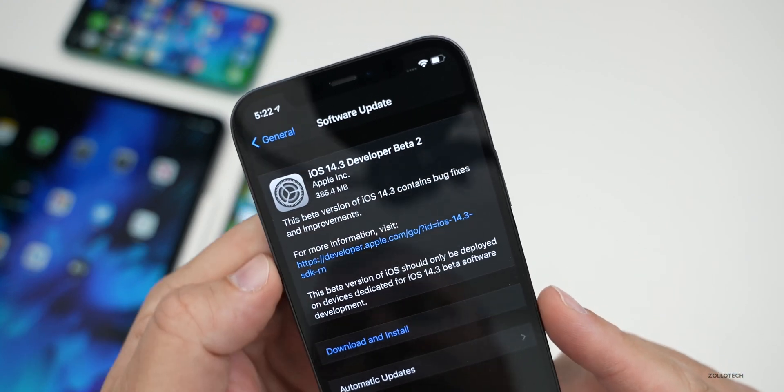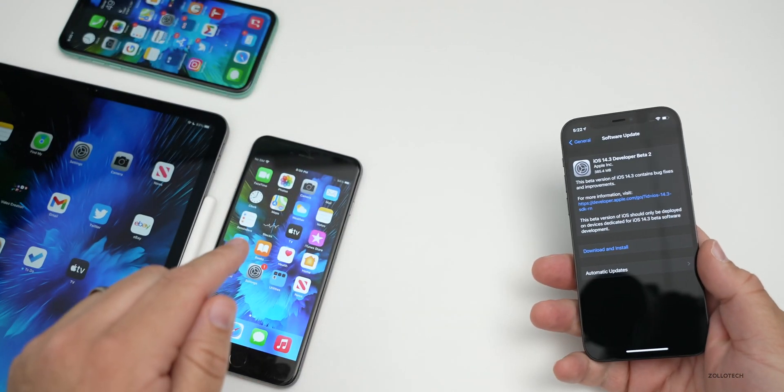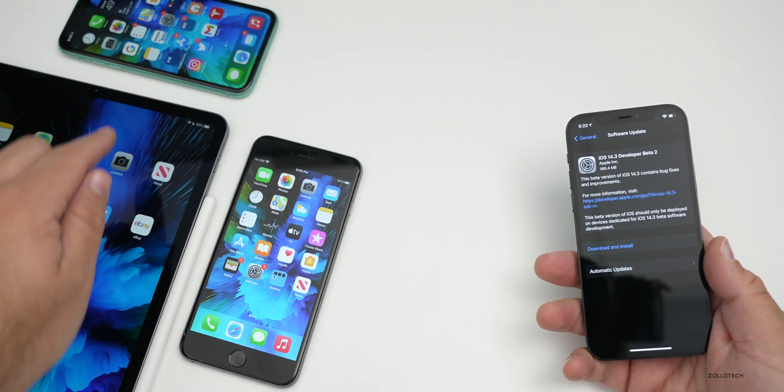This update came in at 385.4 megabytes on my iPhone 12 Pro and was similarly sized on the iPhone 6s Plus, iPad Pro 12.9 from 2020, and the iPhone 11.